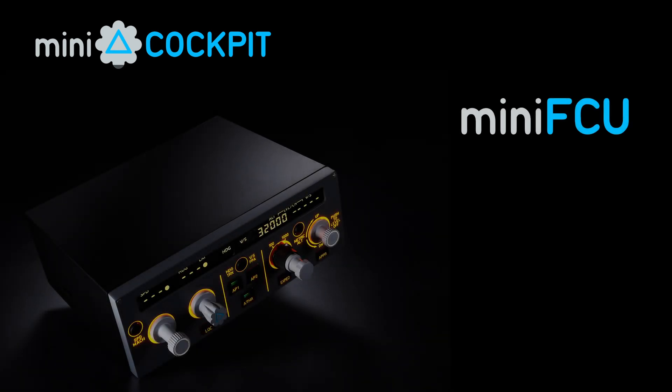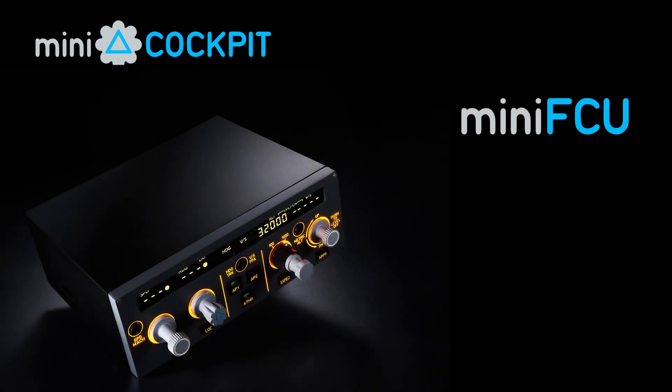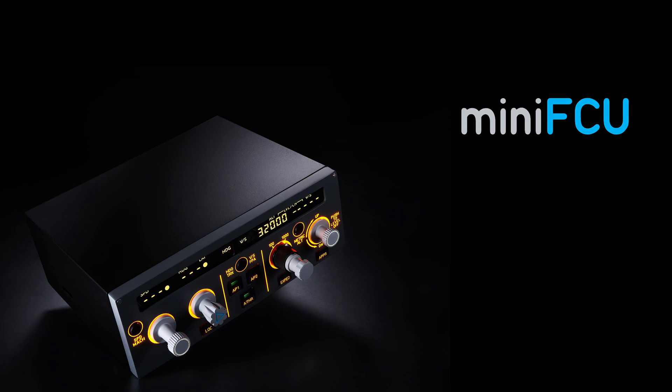Hey everybody, welcome to a SimHanger QuickByte, a video short by design to bring you a snippet of news I think you'll be interested in, and in this case especially so for Airbus pilots.